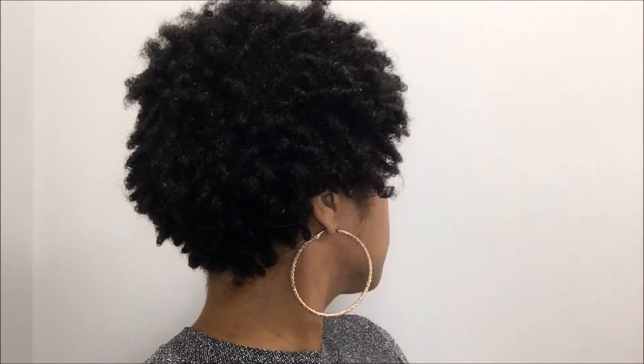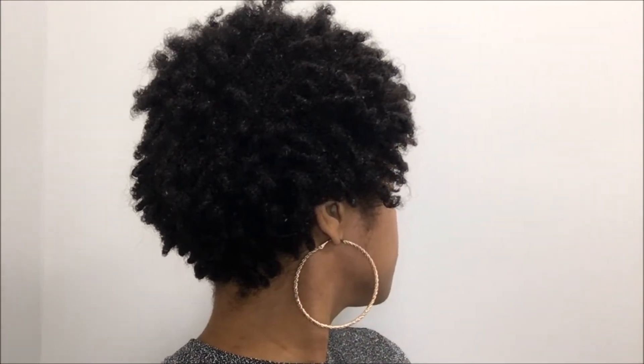So this is the back of my head — just very thick hair. Love my little afro.